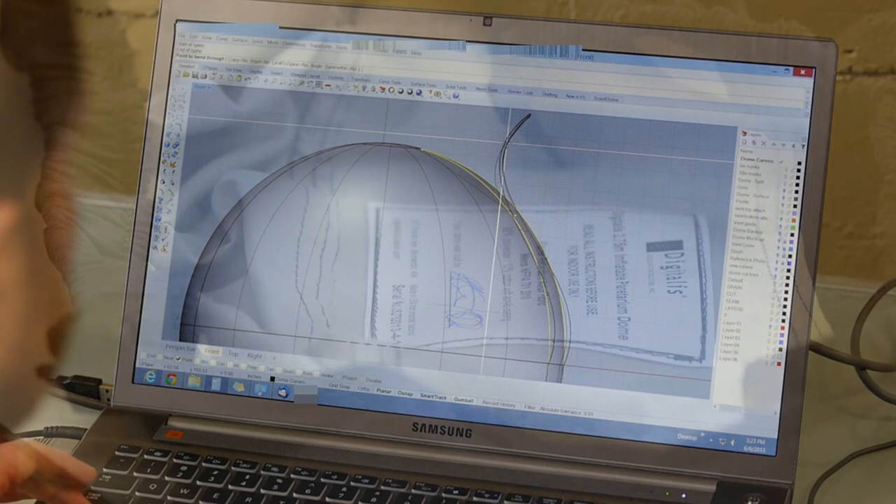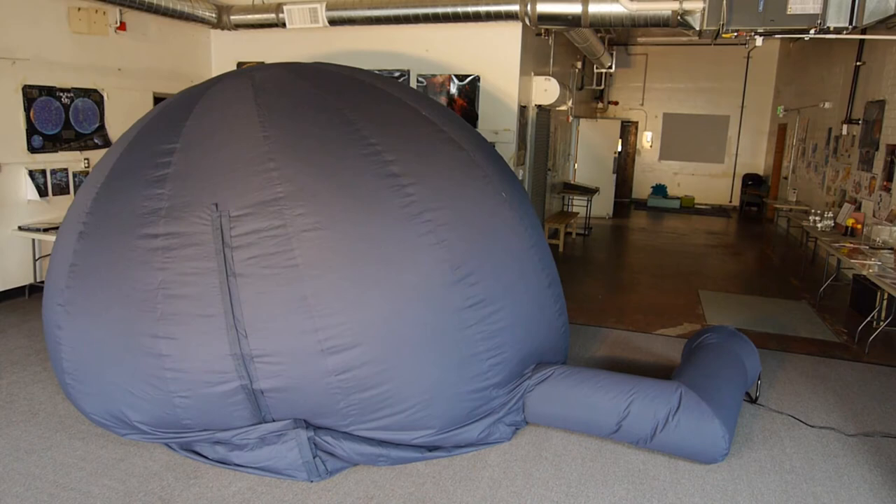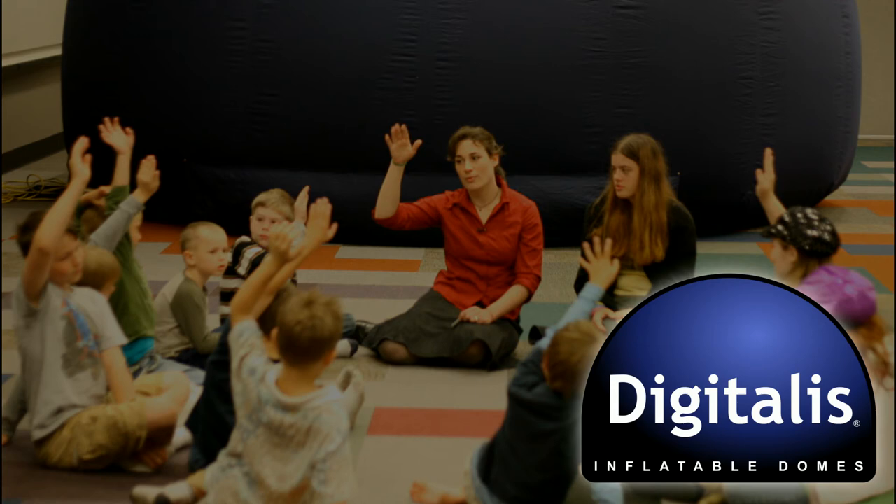Working with overseas partners is often a necessity, but at Digitalis, we pride ourselves in designing and building our domes in the USA to ensure maximum quality and flexibility. Why choose a higher priced, lower quality Chinese dome when you can buy our Digitalis domes? Digitalis domes are significantly less expensive thanks to our high volumes, technology investments, and skilled staff. Add up all these benefits and you can see why Digitalis domes are the best value on the market.